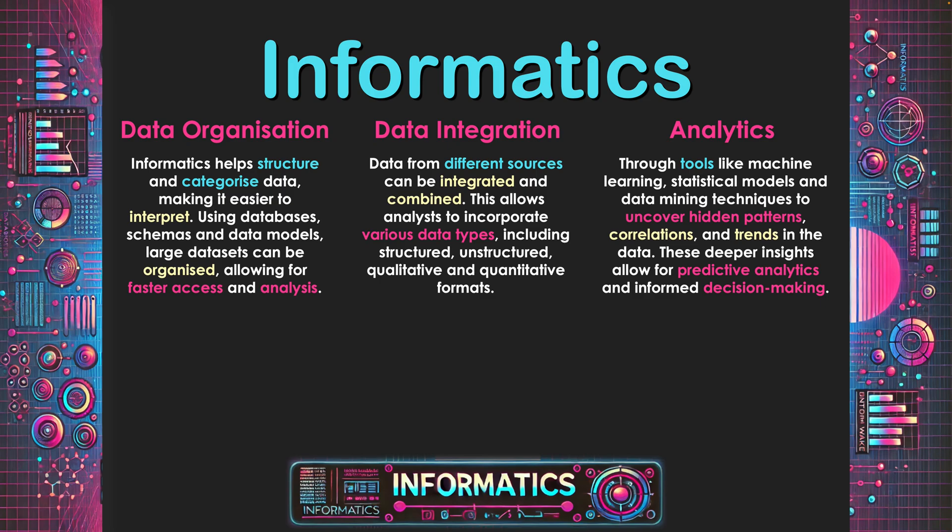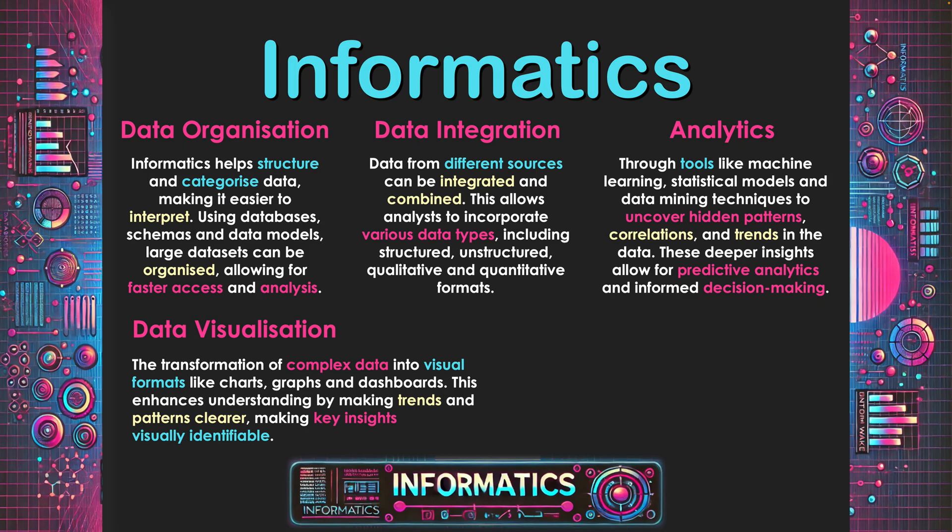Deep insights allow for predictive analytics and informed decision making. With informatics, if we can look at a vast amount of historical data, can we then predict the future? And if we can predict the future, we can determine how our investments should go — whether they be financial investments, investments in infrastructure and technology, or in our workforce — so we can plan ahead and hopefully lead to successful solutions for our enterprise.